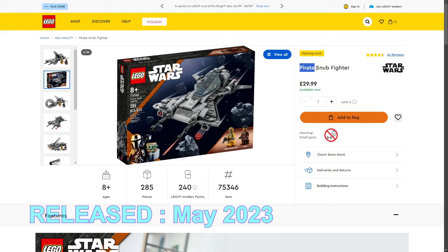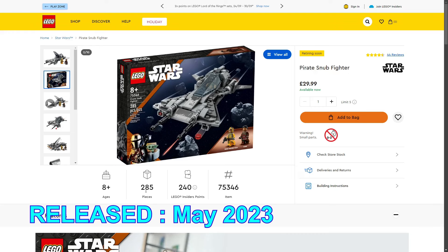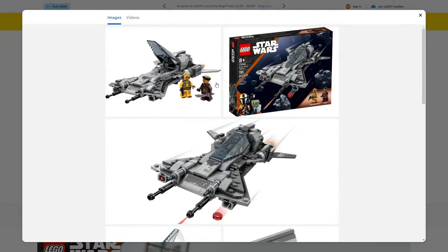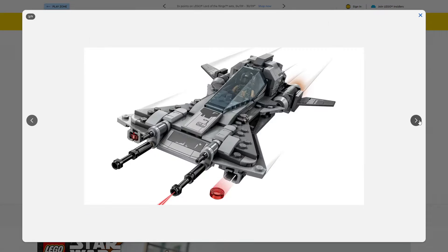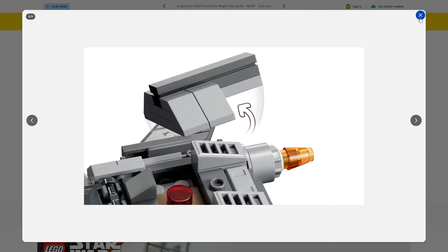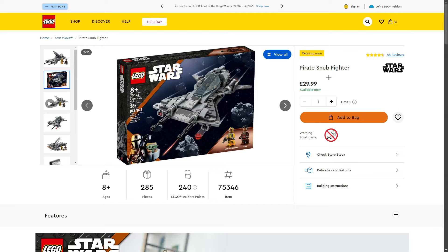Next up: the Pirate Snub Fighter, set 75346, 285 pieces, retailing for £29.99 in the UK. This set is definitely not my favourite. For £30, the build looks really small. You do get two exclusive minifigures, but this is the set I've been finding on clearance everywhere — my local stores, Amazon, Argos. I don't think this set is going to do well for investing, and I don't even want it for my own collection. Maybe parting it out on Bricklink could be a good idea.